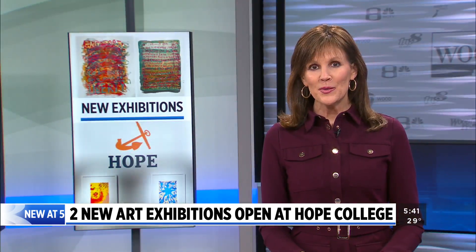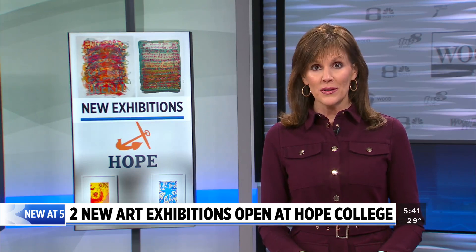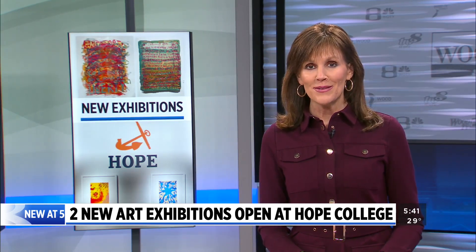If you want to check it out, the exhibitions run through February 23rd. You can learn more about them on our website, woodtv.com.